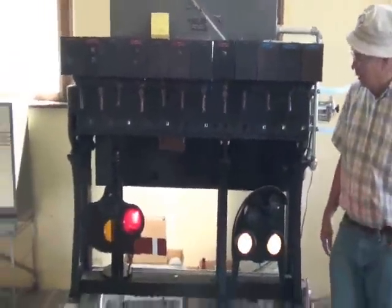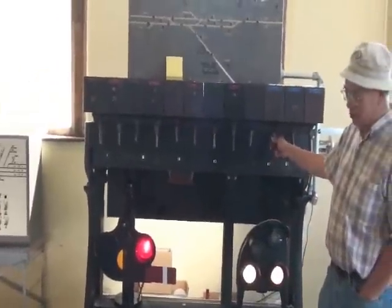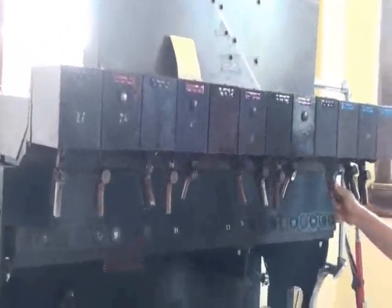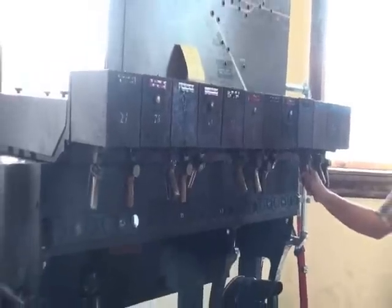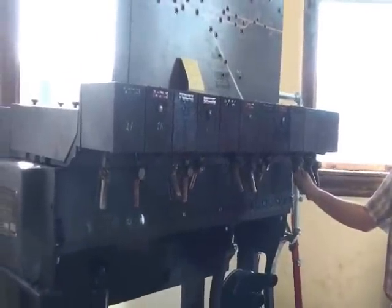This machine was made by Union Switching Signal. This is called an S8 unit lever machine — these pistol grips hang upside down — and we've got it hitched up to this interlocking. This machine came out of Warsaw, Indiana, where the New York Central crossed the Pennsylvania main line to Fort Wayne.